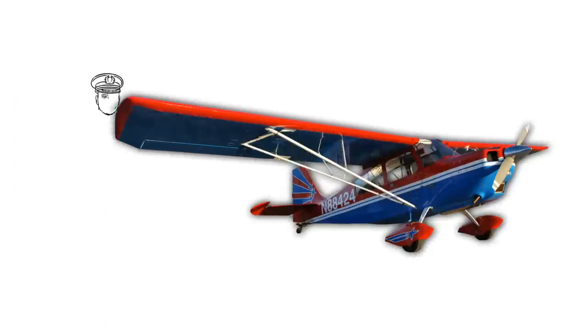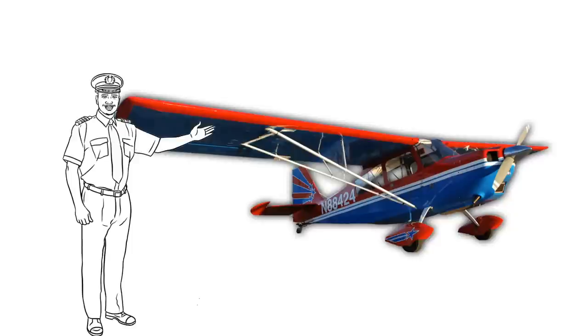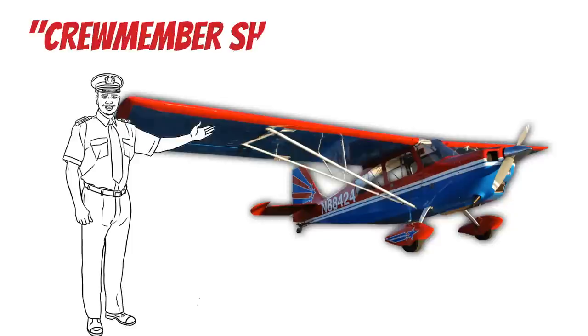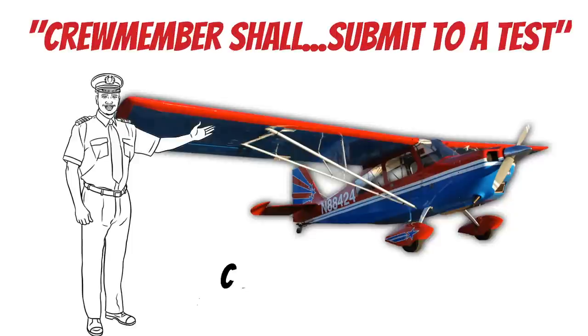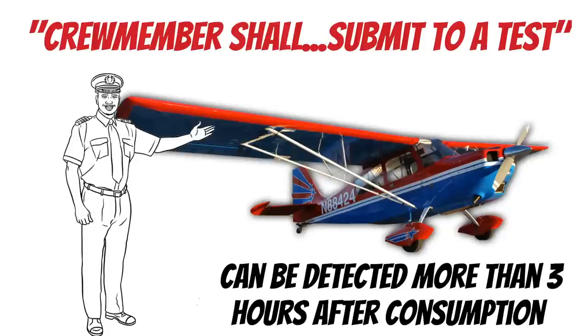Any law enforcement officer can force you to take a breathalyzer or a blood test, and you as a pilot are required to take it. Alcohol can be detected in the blood and breath more than three hours after you've consumed it. And if you get convicted, at the bare minimum you will probably have your flying privileges suspended. The FAA takes these things very seriously.